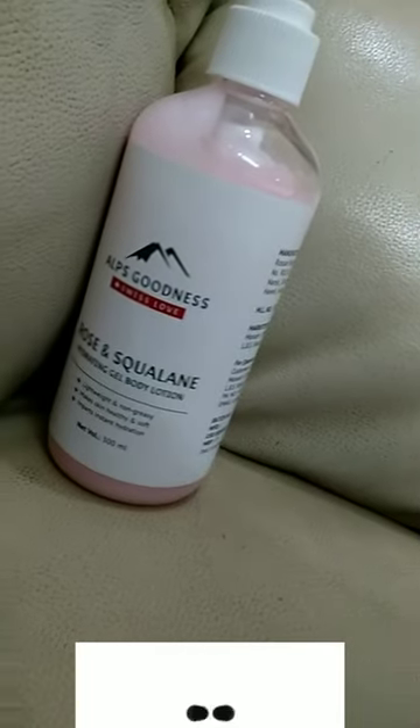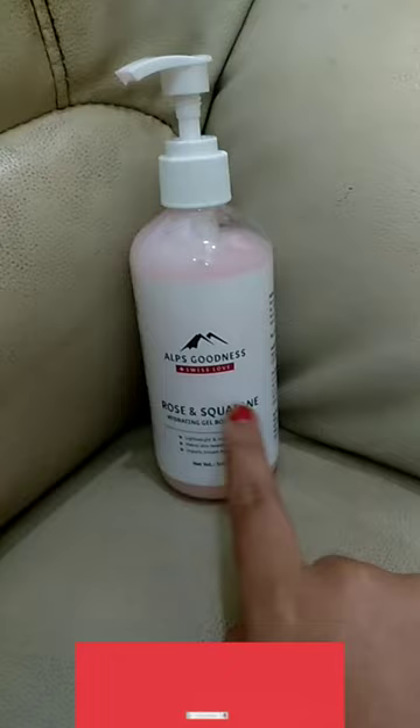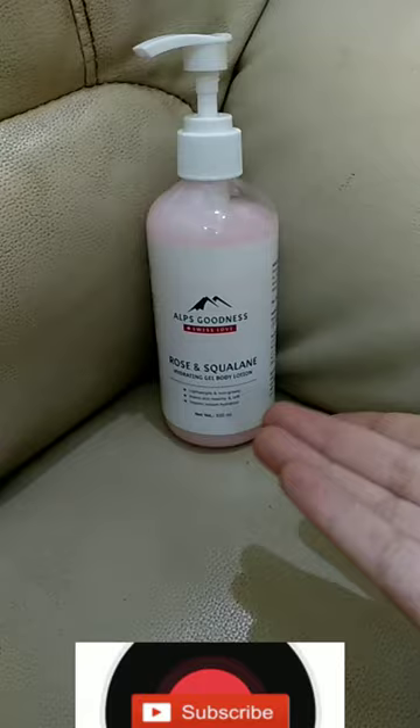Hi guys, I am going to show you a gel type body lotion from Alps Goodness. This is a nice moisturizing body lotion. It is hydrating and it is absorbed into the skin. It is long lasting. There are two variants. This is a gel type of consistency.